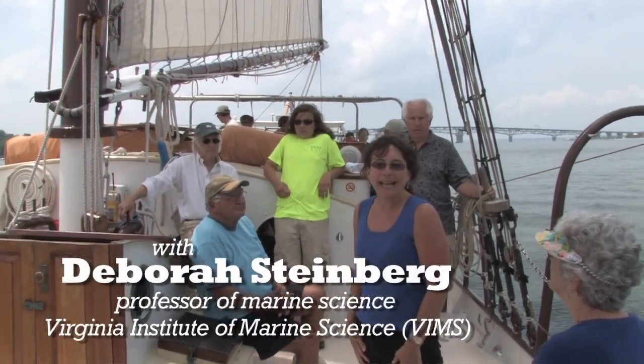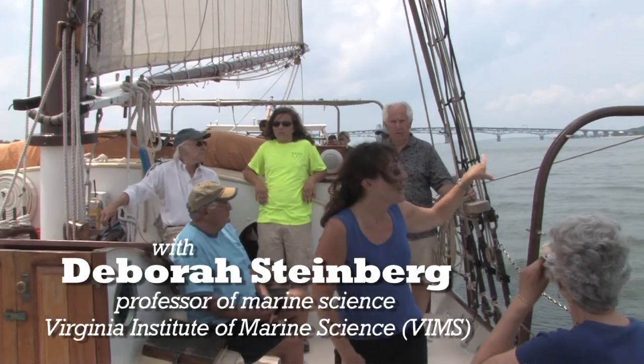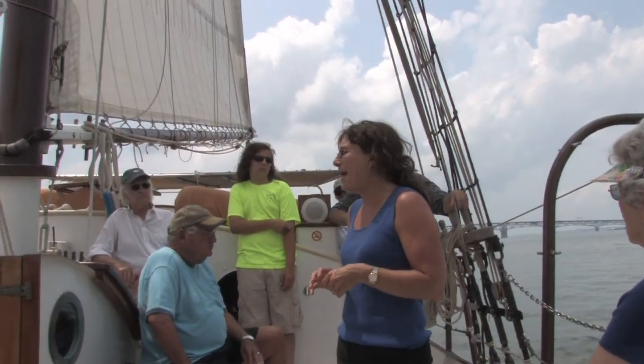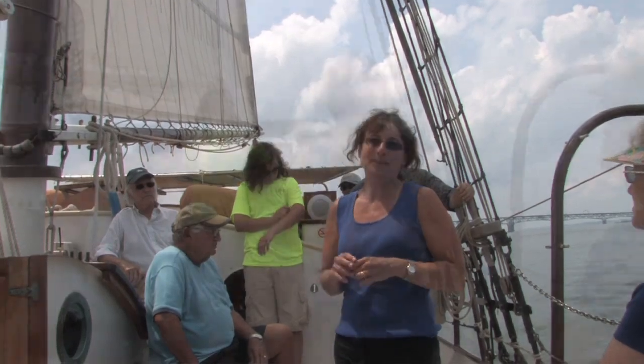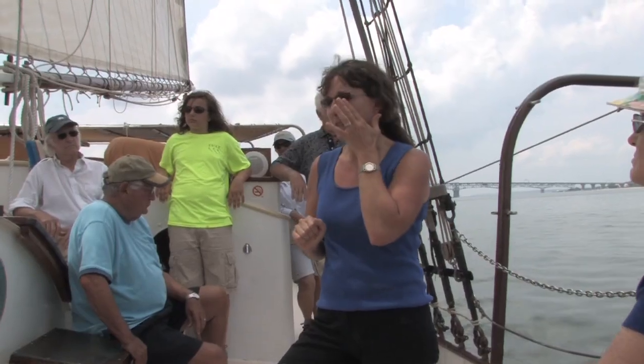I'm Debbie Steinberg and I am a professor at Virginia Institute of Marine Science, just across the river there. I'm here today to tell you a little bit about plankton. We're actually going to do a plankton tow — we're going to catch some plankton in a few minutes.